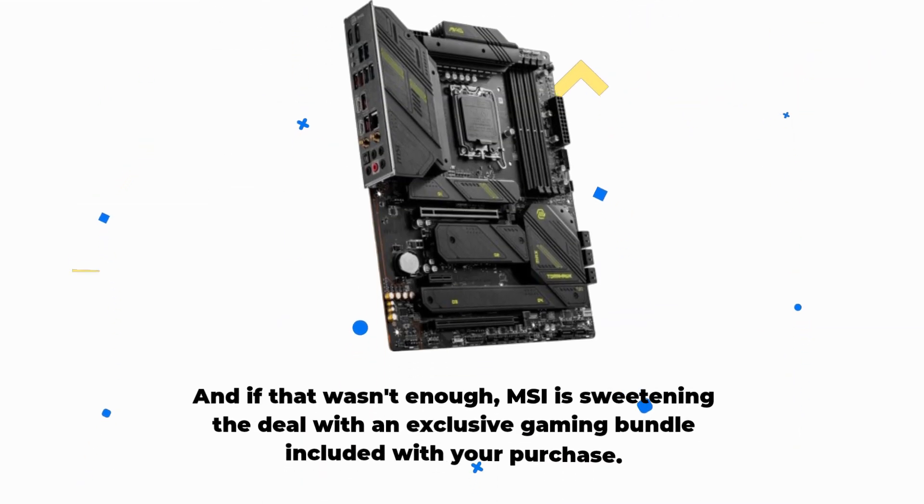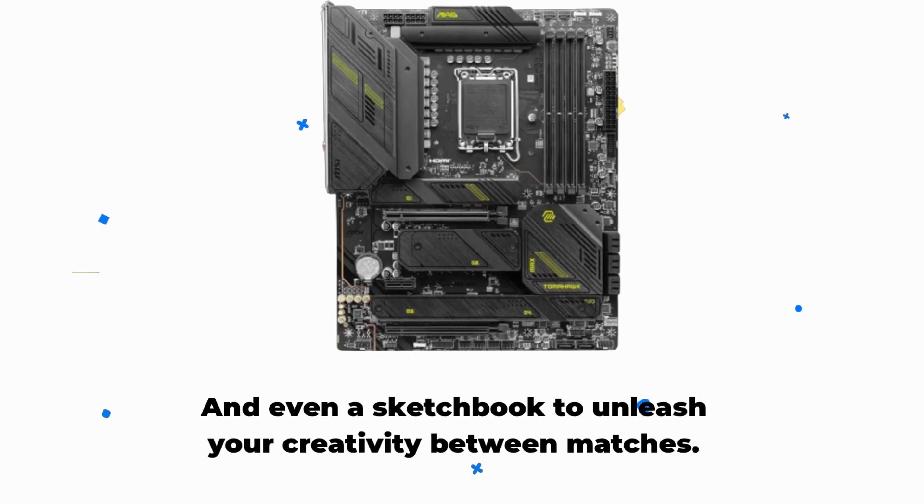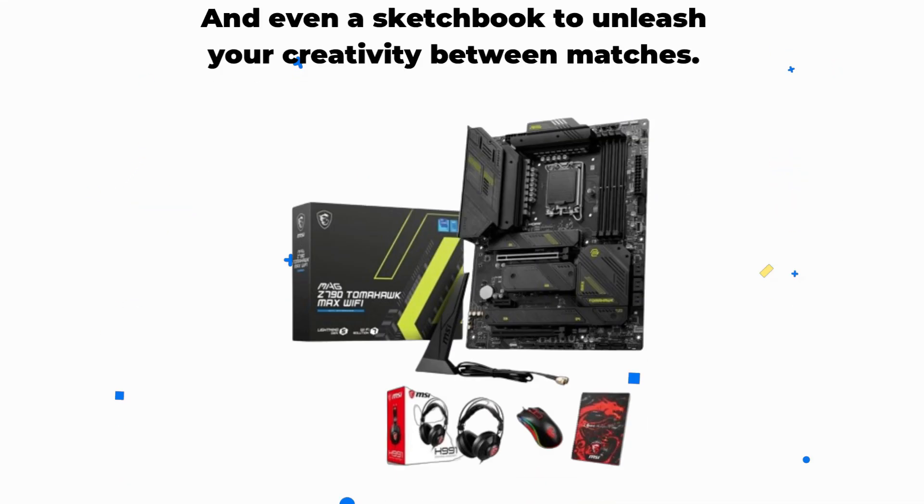And if that wasn't enough, MSI is sweetening the deal with an exclusive gaming bundle included with your purchase. That's right — you'll get a gaming headset, gaming mouse, and even a sketchbook to unleash your creativity between matches.